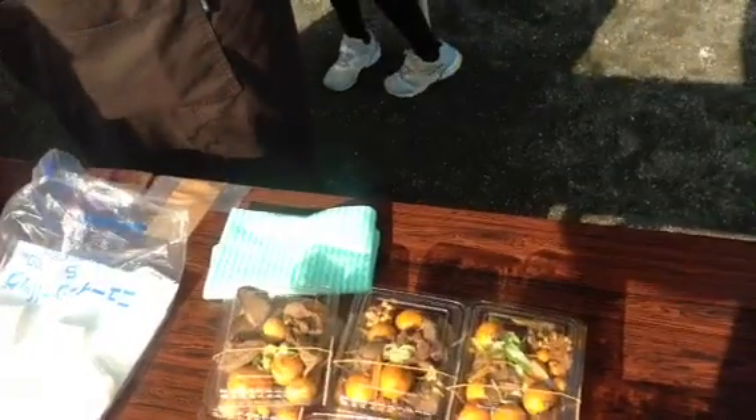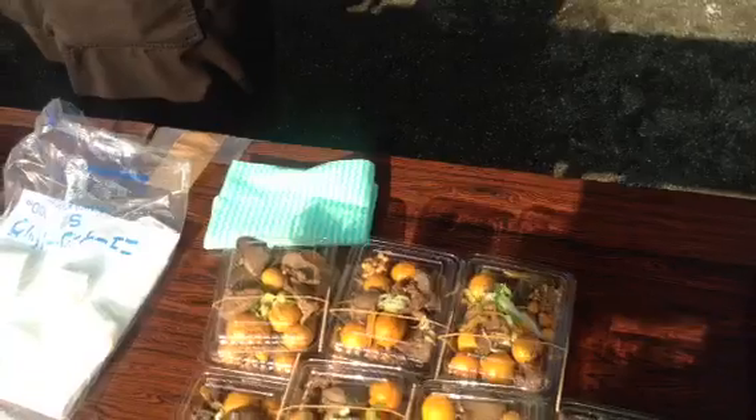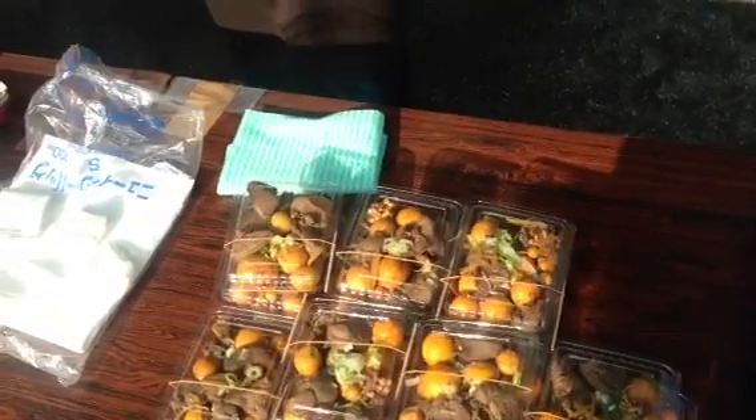So one comes out, and then the next one takes its place, and then another one takes its place. So it's like a chain, and there's many, many eggs inside the chicken.